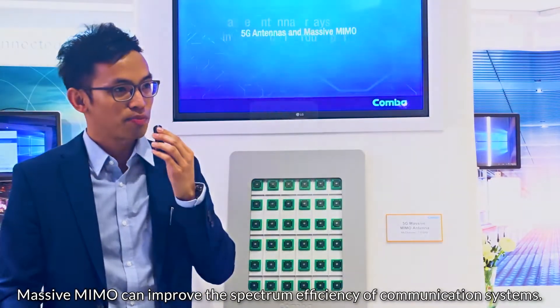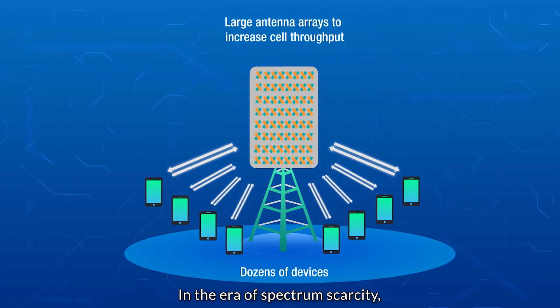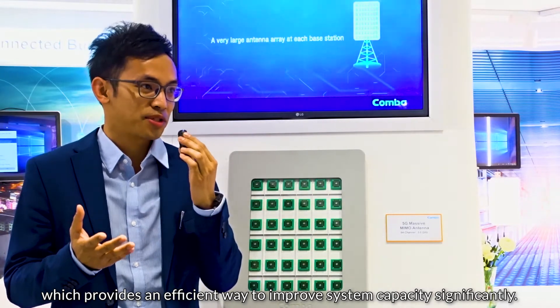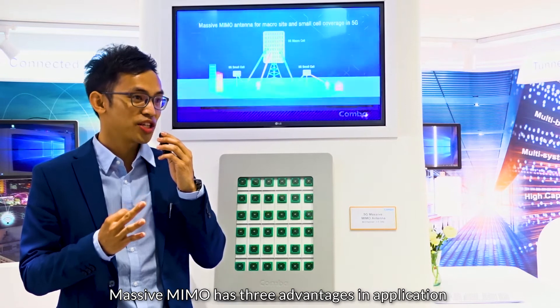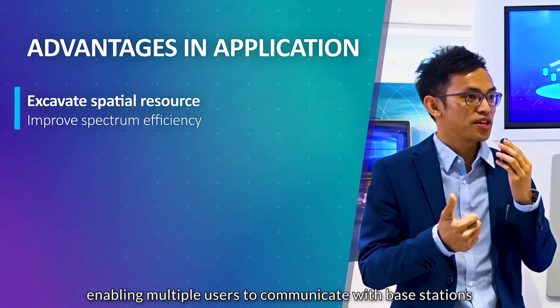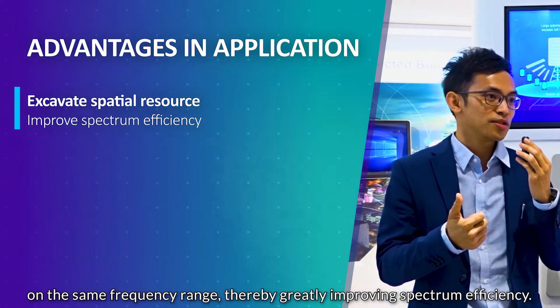Massive MIMO can improve the spectrum efficiency of communication systems. In the era of spectrum scarcity, Massive MIMO has become an adaptive solution in 5G systems, which provides an efficient way to improve system capacity significantly. The first advantage is that Massive MIMO can deeply exploit spatial resources and enable multi-user communication with base stations on the same frequency range, thereby greatly improving spectrum efficiency.